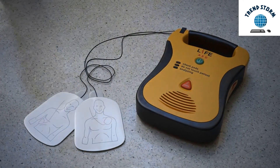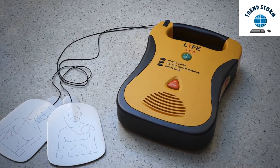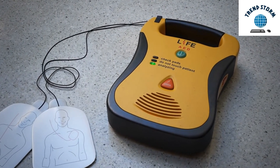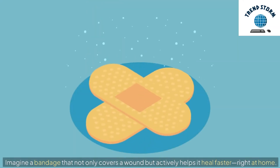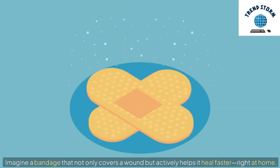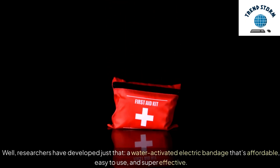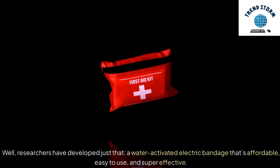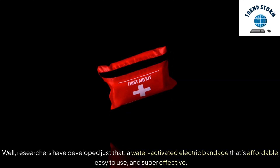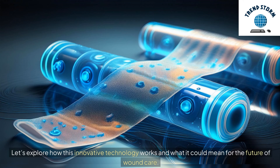Hey everyone! Today, we're diving into a breakthrough that could revolutionize how we treat chronic wounds, especially for those managing conditions like diabetes. Imagine a bandage that not only covers a wound but actively helps it heal faster, right at home. Well, researchers have developed just that — a water-activated electric bandage that's affordable, easy to use, and super effective. Let's explore how this innovative technology works and what it could mean for the future of wound care.